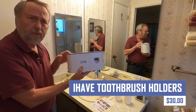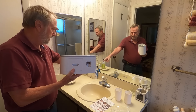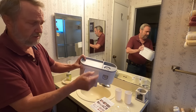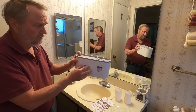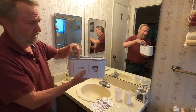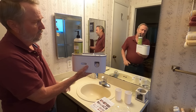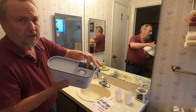iHave toothbrush holders are stylish and functional wall-mounted organizers that offer improved hygiene, space-saving, convenience, and a variety of styles. They feature multiple toothbrush holders, toothpaste dispensers, and storage compartments for other bathroom items. The enclosed storage protects toothbrushes from dust and germs, while the wall-mounted design keeps countertops clutter-free.